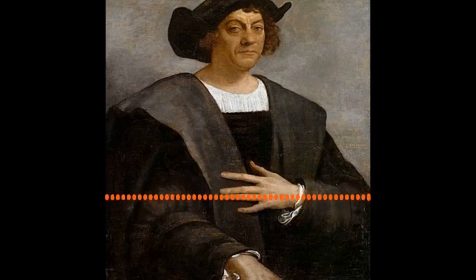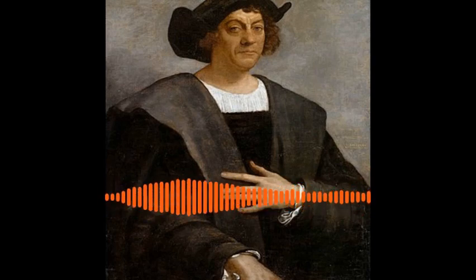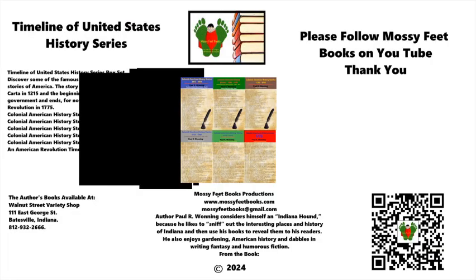A visit to my website, www.mossyfeetbooks, will provide sample chapters excerpted from each of my 130-plus titles, as well as links to purchase the books at Amazon, Barnes & Noble, Apple, and other online book retailers. While you are on the website, subscribe by registering your email address in the subscribe button. I will email you whenever I publish a new book or another type of content. I post about three to five times weekly on the site.